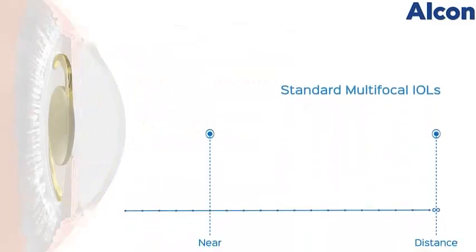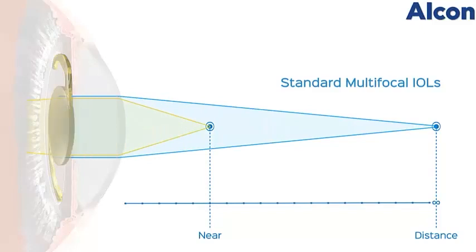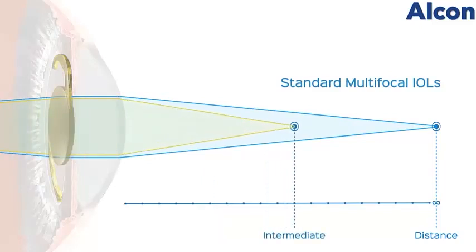Most multifocal IOLs are actually IOLs that divide light into two focal points, either near and distance, or intermediate and distance.